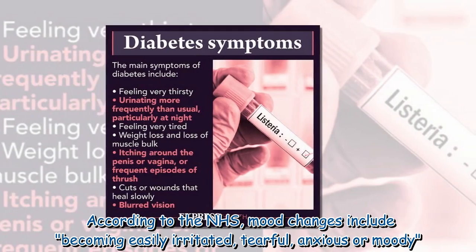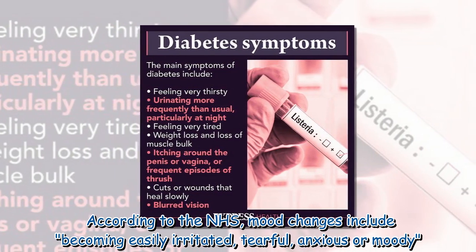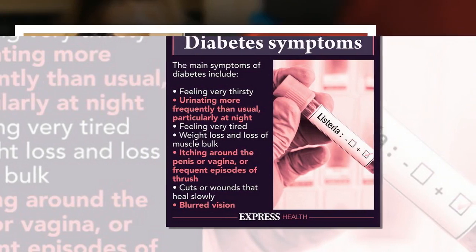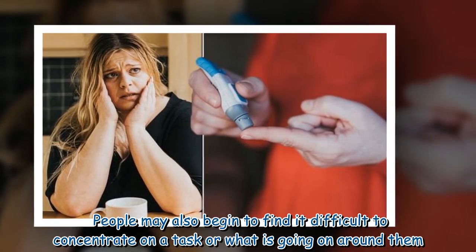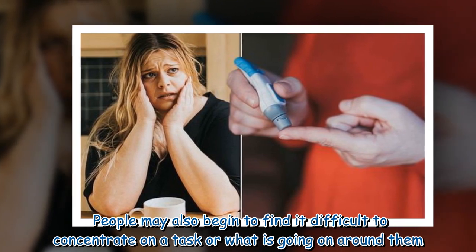According to the NHS, mood changes include becoming easily irritated, tearful, anxious, or moody. People may also begin to find it difficult to concentrate on a task or on what is going on around them.